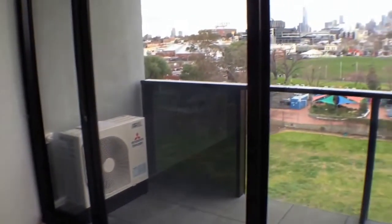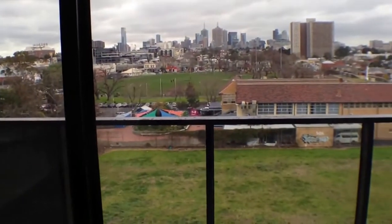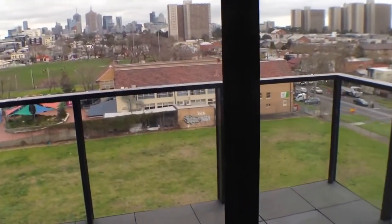Let's just take in a little bit of the balcony and also that view all the way over to the city. That'll be a fantastic view at night time.